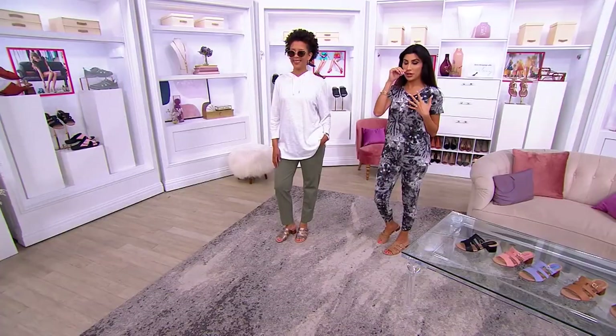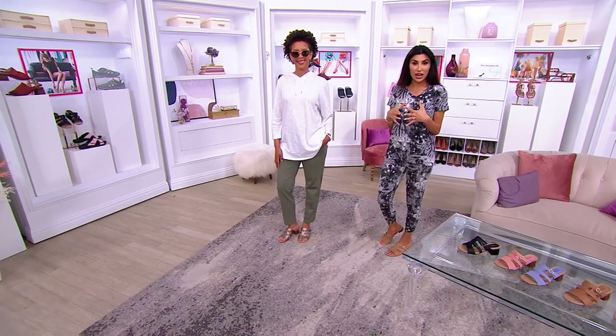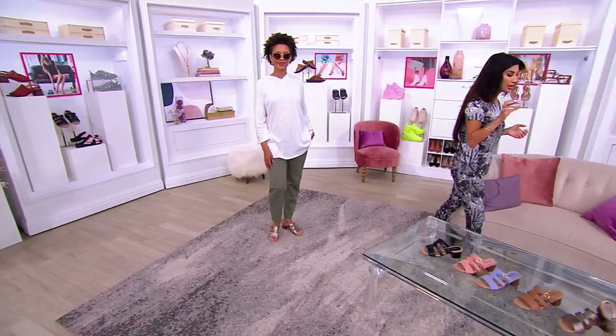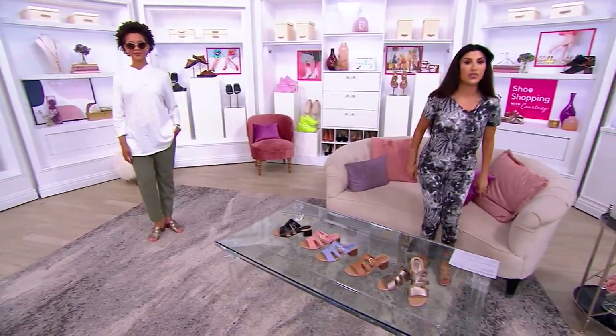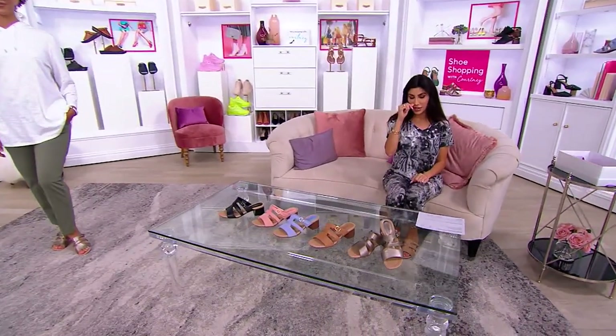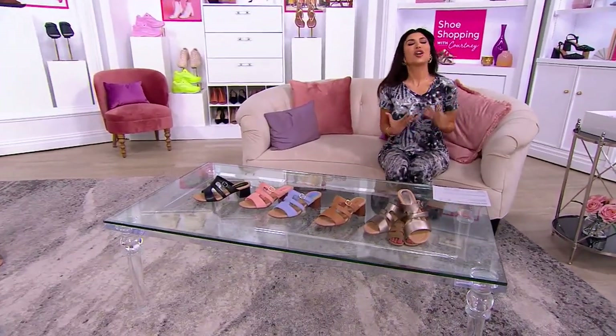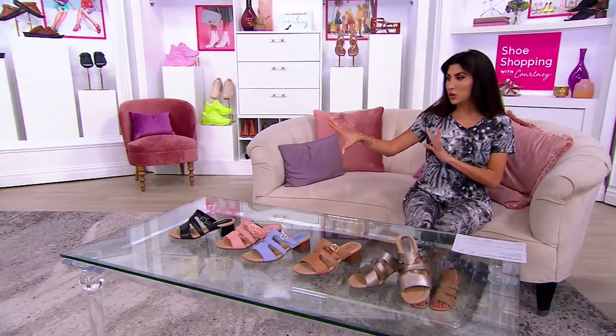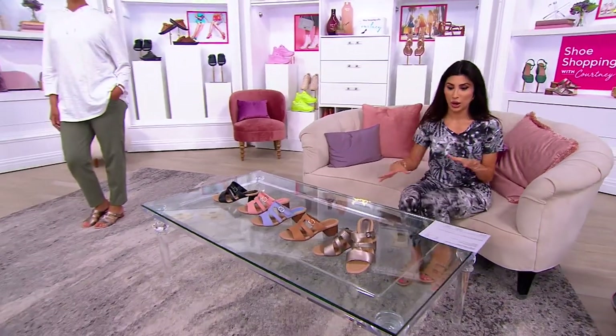I love these leather uppers and the coverage of the foot that you're getting. That beautiful little lift in the block heel is just one and three-quarters of an inch, so it's easy to wear but still gives you that little confidence boost in lift. It looks so pretty with a trouser pant, similar to what Blair is wearing, and gorgeous with a dress.